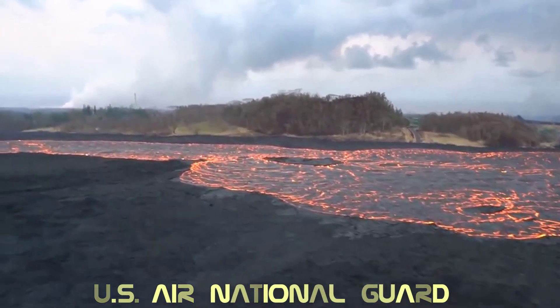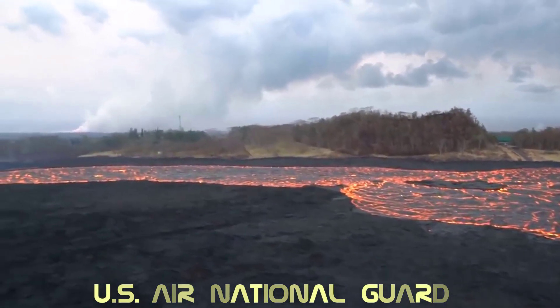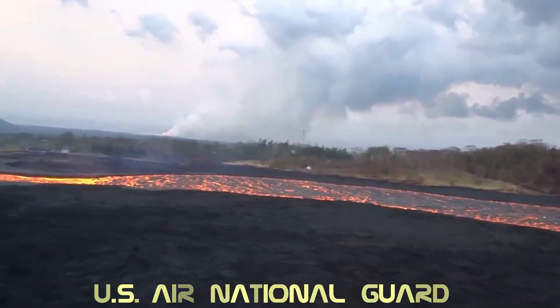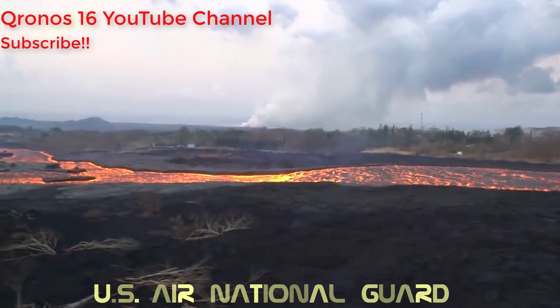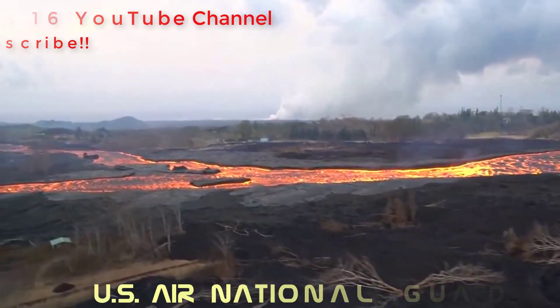The Kilauea eruption has been ongoing for nearly seven weeks now, and it's unclear how much longer it could last. Another rift zone eruption in 1955 lasted three months before ending suddenly, and lava from this current eruption has already covered more ground than the 1955 event.